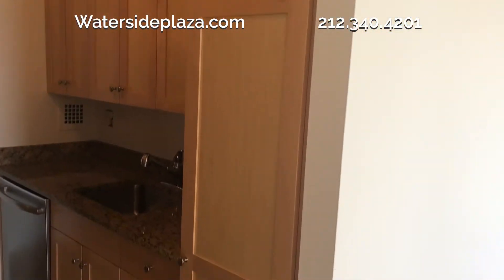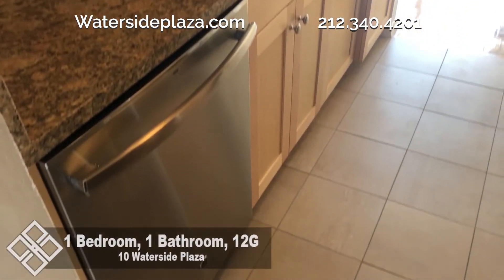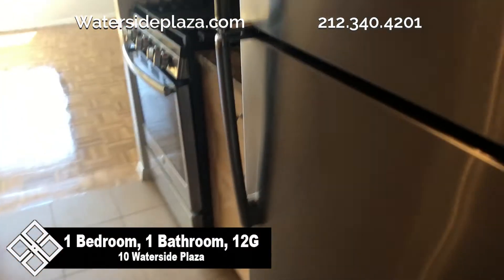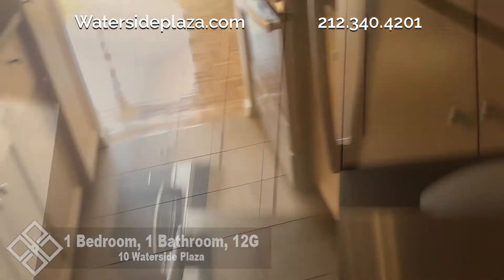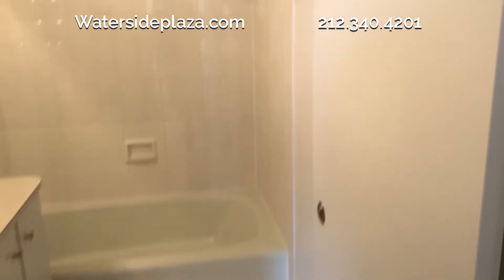The recently renovated kitchen has plenty of cabinet space. There's also ample countertop space, along with sleek stainless steel appliances, including a microwave and dishwasher. The bathroom features a shower with a full-size bathtub.